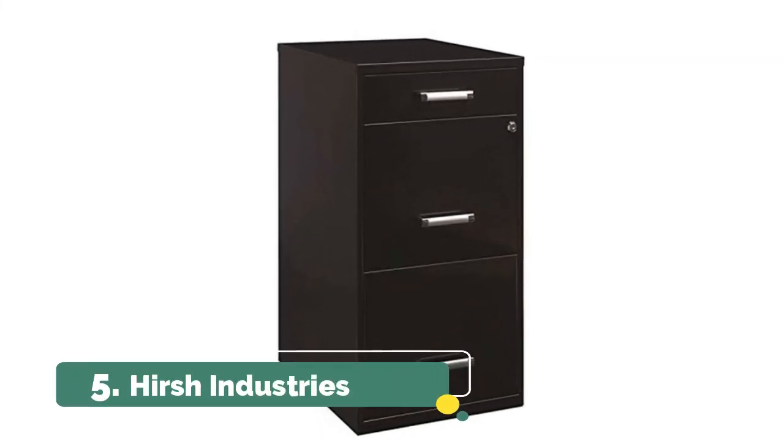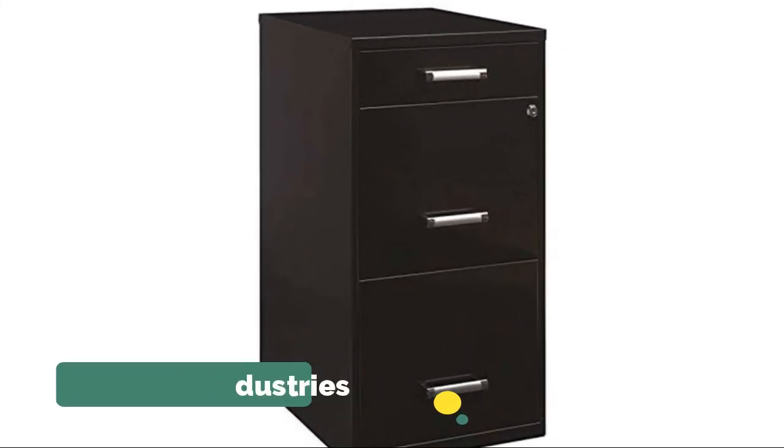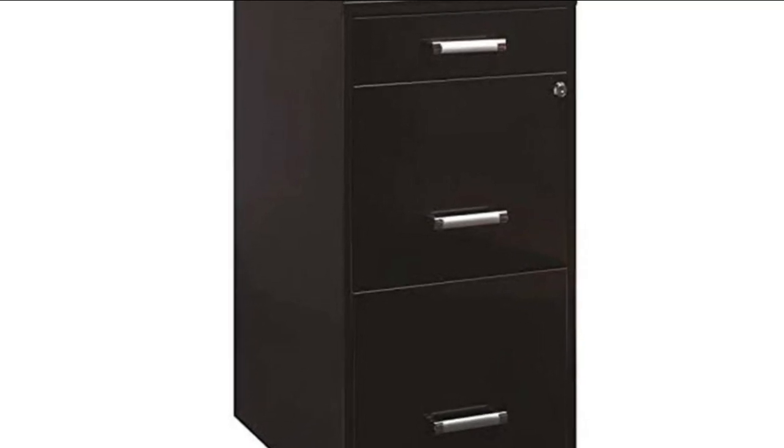Number 5: Hirsch Industries. Smooth patented glide suspension with three-quarter drawer extension. Cam lock secures the top two drawers. The multifunctional file cabinet is perfect for storing files, supplies, and accessories.